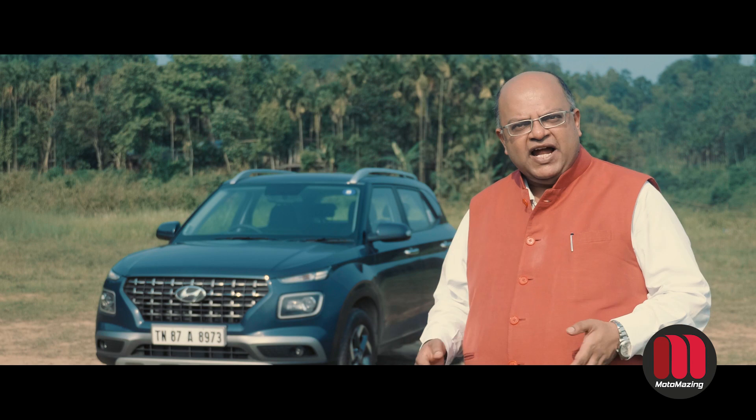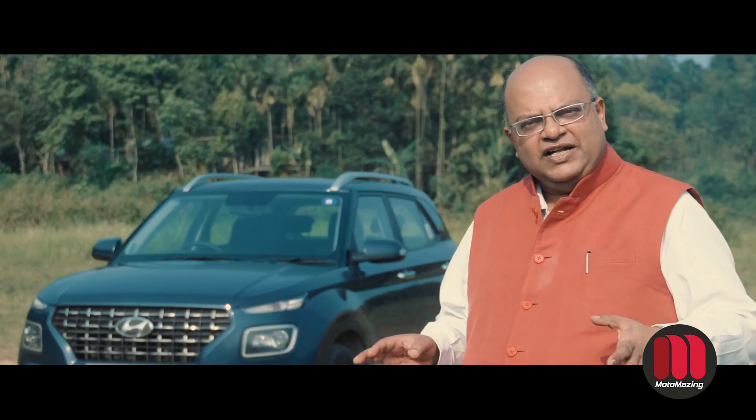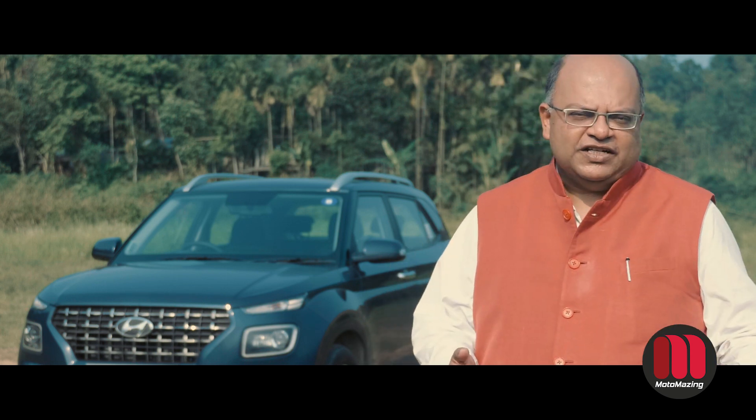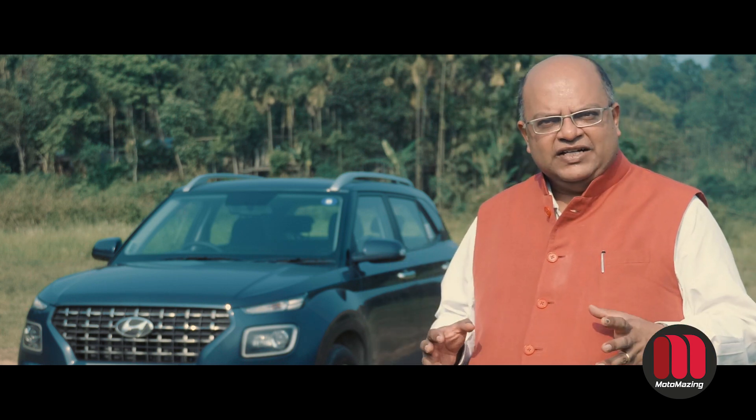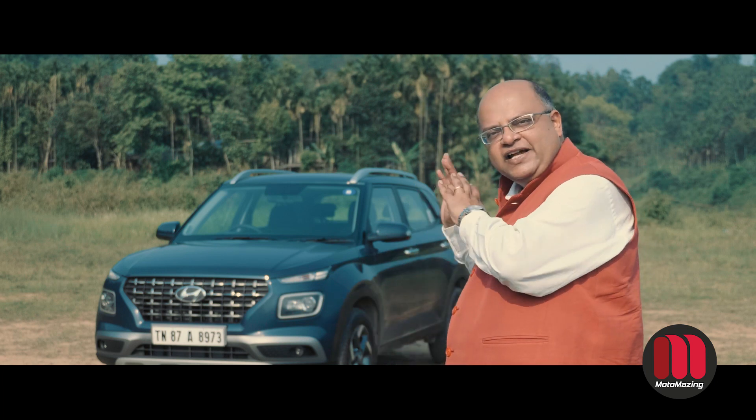The Venue is feature-packed and has a lot of amazing things inside. It competes with cars like the Ford EcoSport and Maruti Suzuki Brezza. Let us show you a close-up of the new Venue, the latest Hyundai SUV.